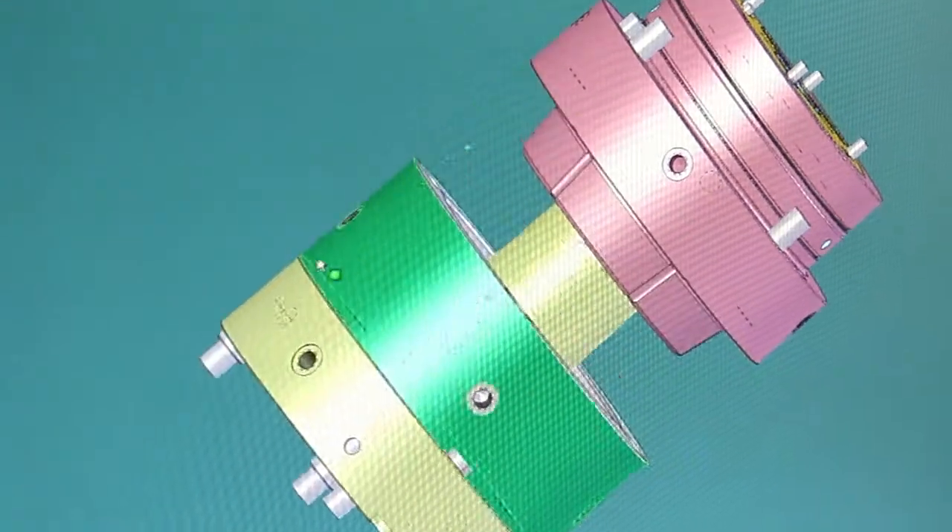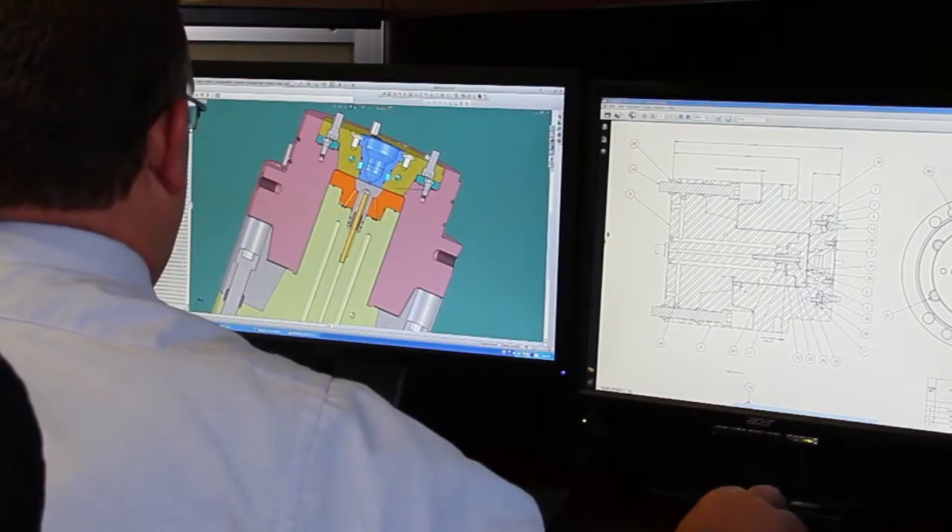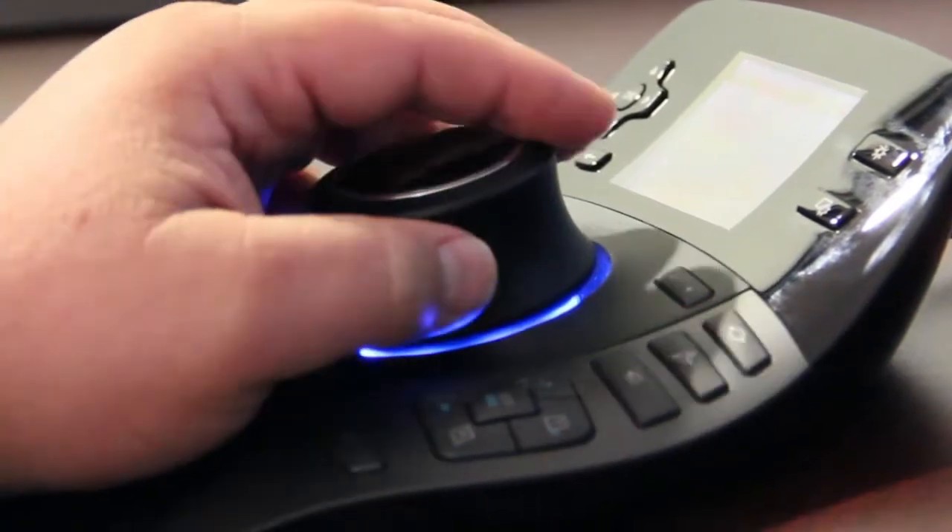The design process starts with gathering the specifications of the end product and the requirements of the particular manufacturing process. 3D CAD models are used to generate the molding surfaces of the tool. We then establish cooling and ejection configurations.